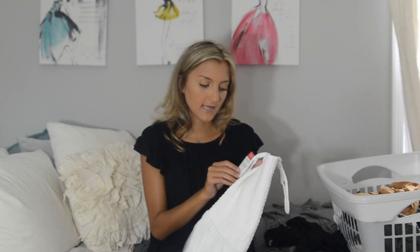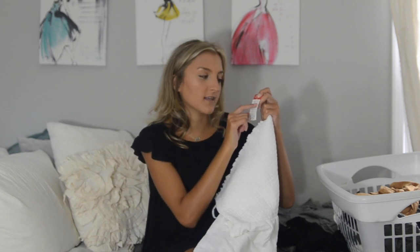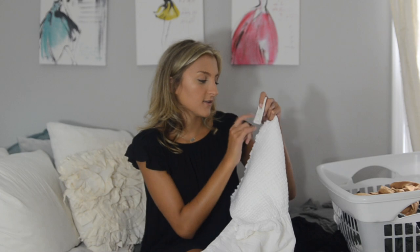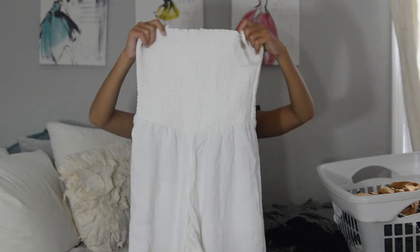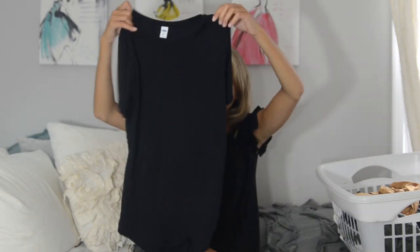I also scored this white jumpsuit, again one of their damaged online exclusive items — nothing is actually wrong with it, just an additional 75% off for being a different size. It's a small petite, retails at $35, and I got it for $8. It has a really cute smocked top and white pants that cut at about three-quarter length with cute adjustable straps. I love jumpsuits so I know I'll get a lot of use out of it. The dress and jumpsuit together were actually less money than this black tee, but I had to pick it up — it's a boat neck from their luxe line and I cannot say enough good things about it.